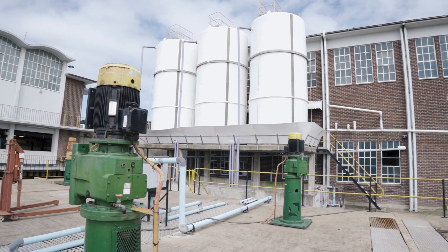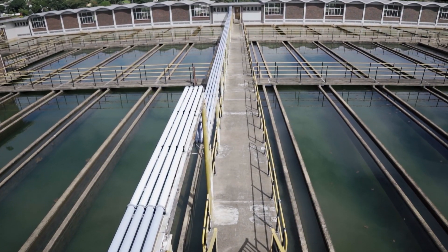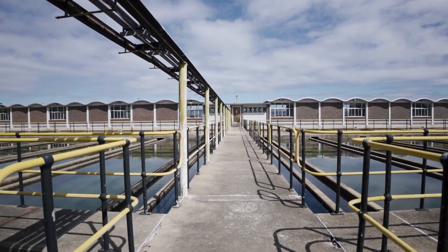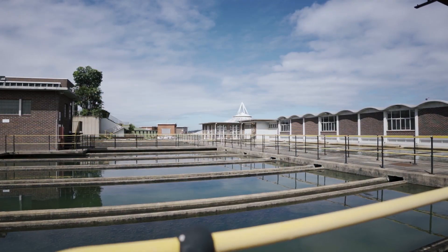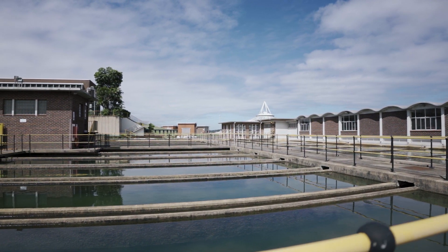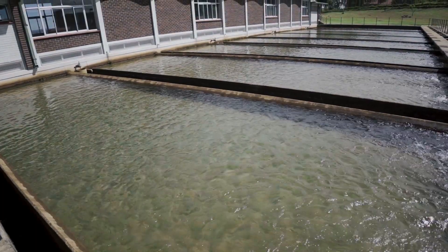The water then flows into large settling tanks. Here, the coagulant helps to bring the small dirt particles in the water together. It works like a magnet to form lumps known as flock. Flock sinks to the bottom of the tanks to form a sludge blanket. As the flocks settle, the cleaner water on the surface flows to the sand filters.